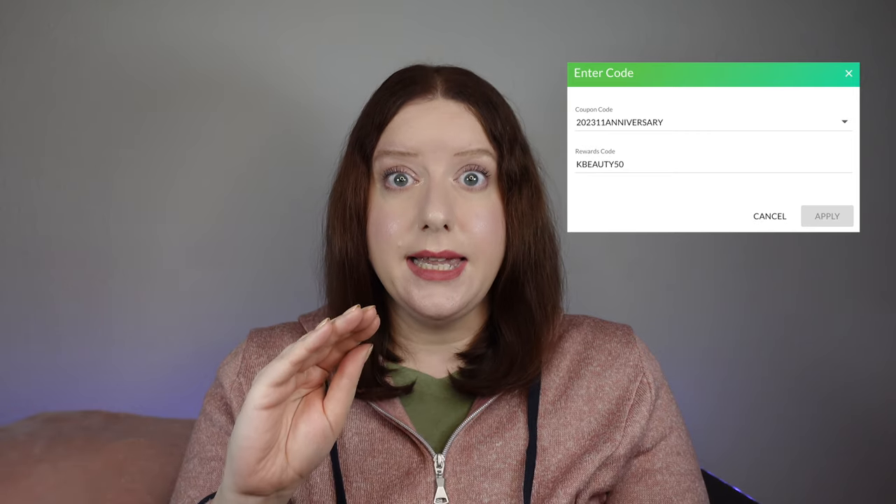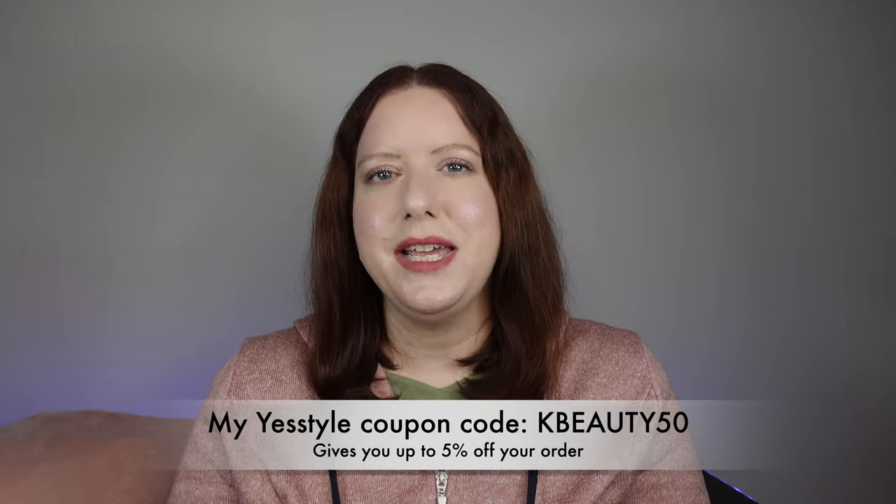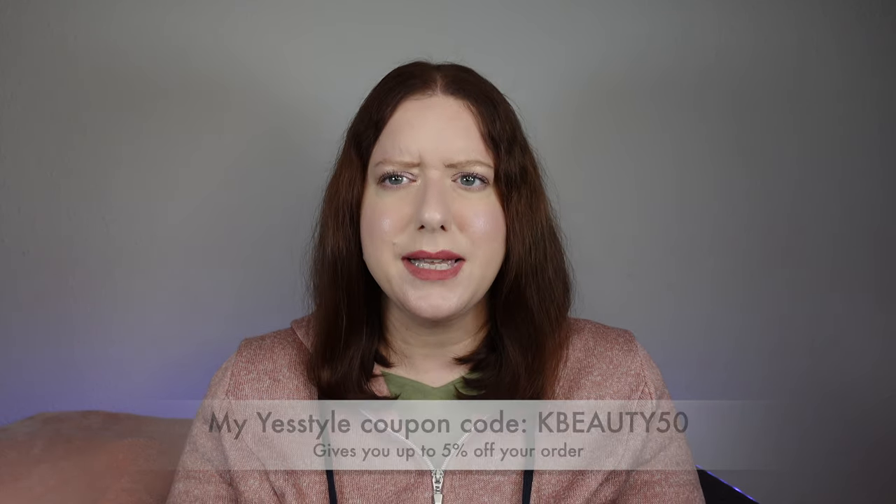YesStyle always has two types of coupon codes that you can put in. One is their own promotional code for the sales event, in this case Black Friday, so it will be something like BF YesStyle 10 or whatever. I will link the coupon codes on the blog once they get announced — it usually happens in the last week before Black Friday. And then you also have another empty field where you can put in a promo code that is an influencer code. Feel free to use any influencer code of your choice. Mine is K-Beauty 50. I wish you would get 50%, but unfortunately you only get like 2% to 5%. But an extra discount is an extra discount. And as far as I know, it is stackable, so you get both discounts.